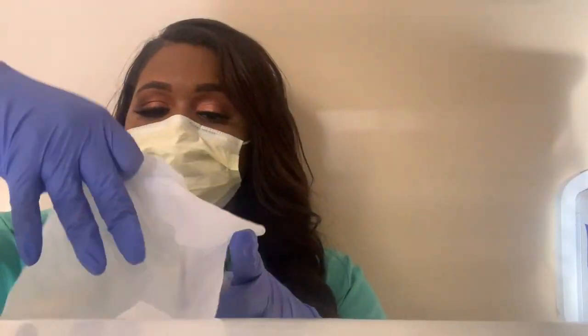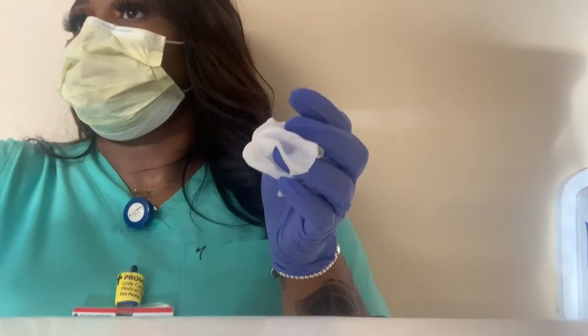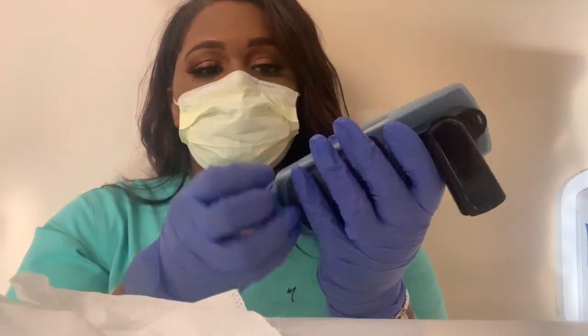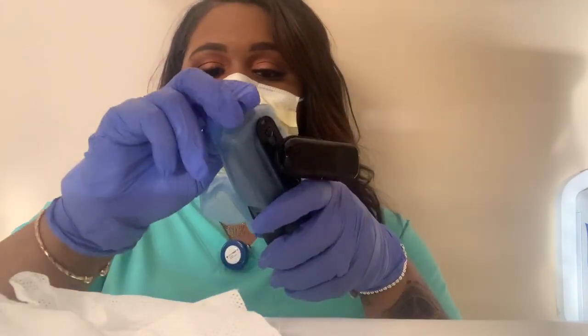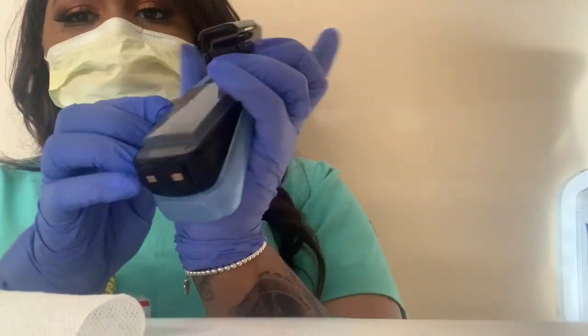Sanitizing your equipment and your workspace is super important to stop the spread of the Rona. I always wipe down everything — my phone, my scanner. I take my phone out of its case because sometimes germs can sneak right up in there, so I always make sure I clean both my regular phone and the case.